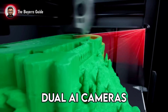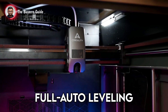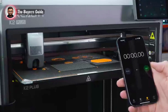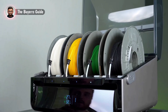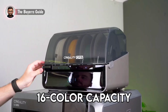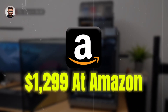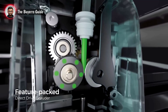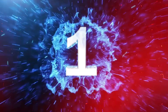Dual AI cameras provide smart flow rate adjustments and real-time failure detection. Full auto leveling guarantees a perfect first layer every time. Drawbacks? The large footprint demands dedicated space, and reaching the full 16-color capacity requires extra CFS units. Priced at $1,299 for the combo, this machine is a pro's dream for speed, size, and material capability.